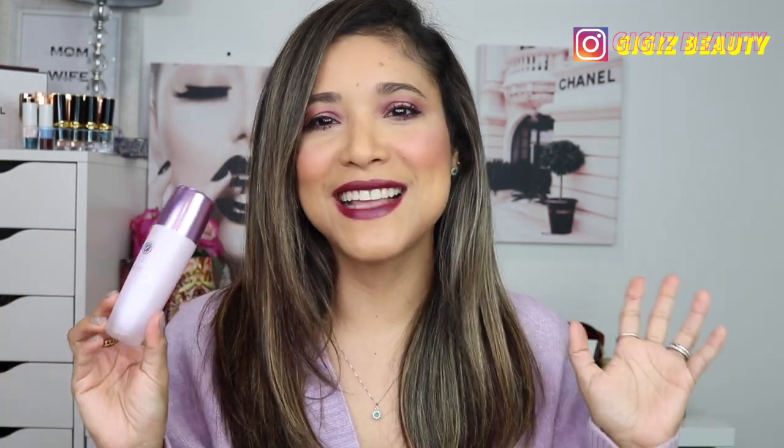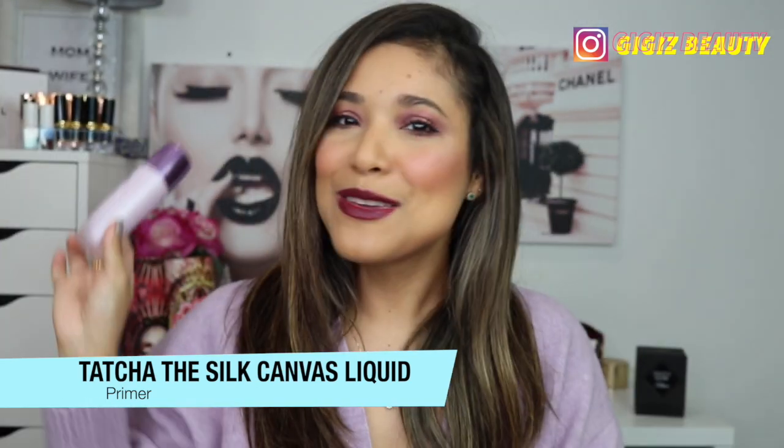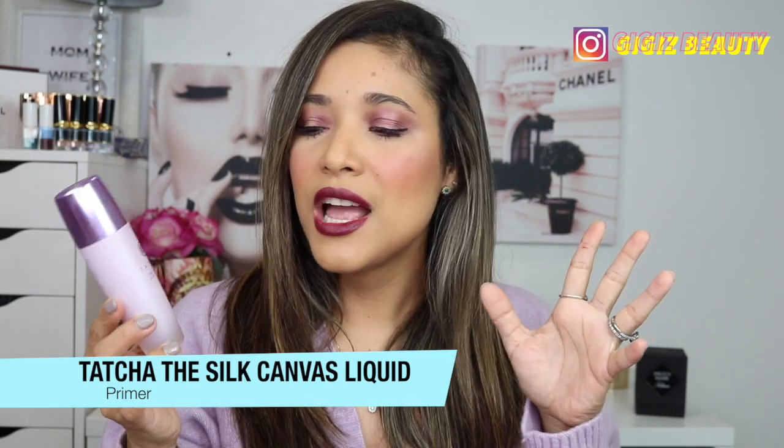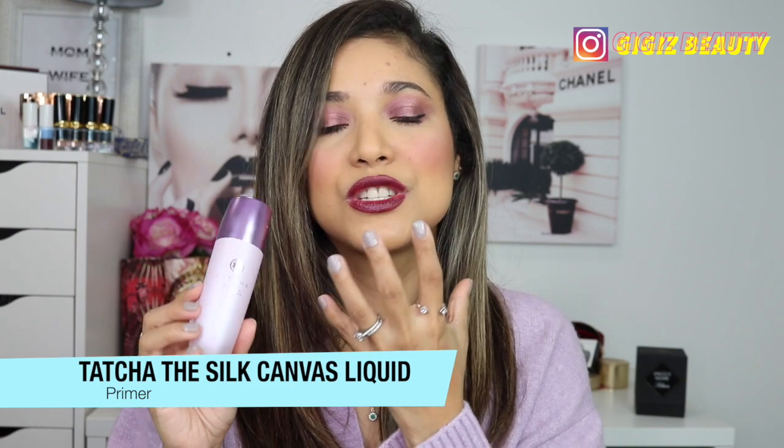One of my best purchases of 2020 is by Tatcha — this is the Liquid Silk Canvas Primer. If you've been a subscriber, you already know I love this. I only use it on my T-zone and avoid putting it around my mouth where I get the most dryness. It makes your skin look perfected and beautiful, covers pores, and makes an amazing canvas for any foundation. My favorite primer of 2020.